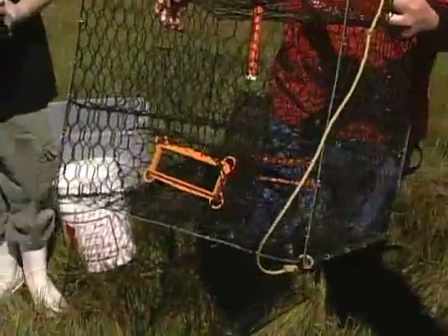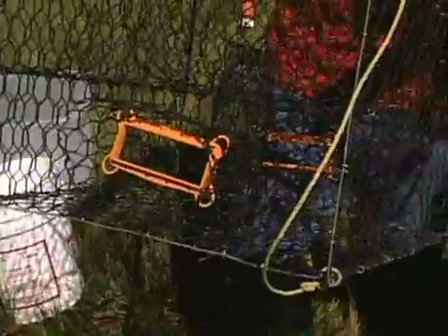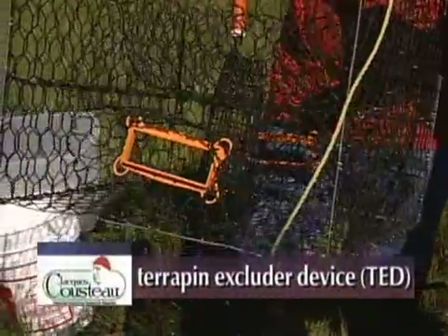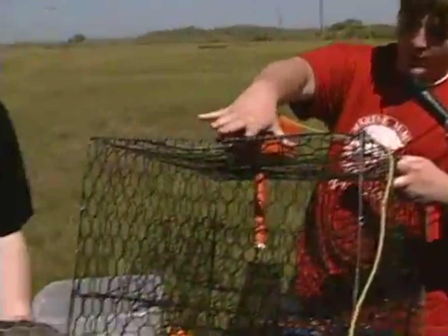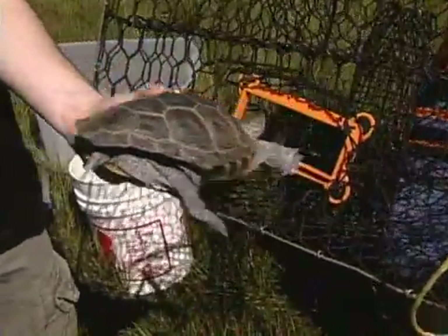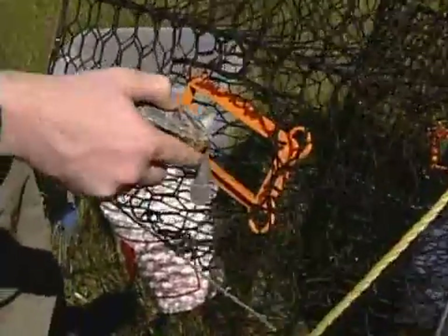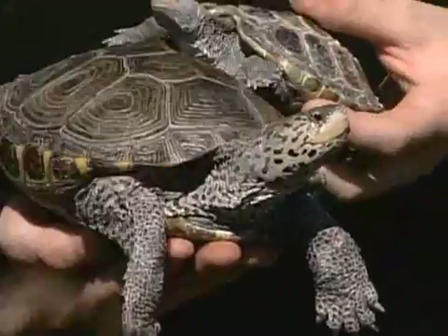Hi, my name is Matt Wellington, and this is an overnight crab trap. The little orange thing that we talked about before is a turtle excluder device. It keeps the larger female turtles from going in — as you can see a turtle will show you they won't go in. But the little ones can still get in there, so we have to make sure that the little turtles don't get in and get caught.